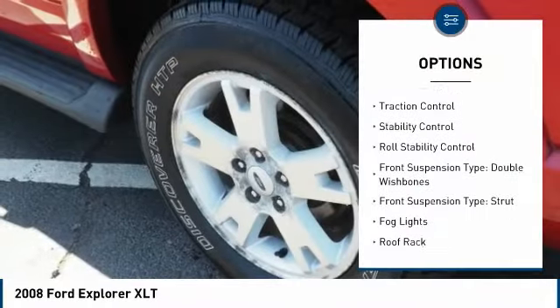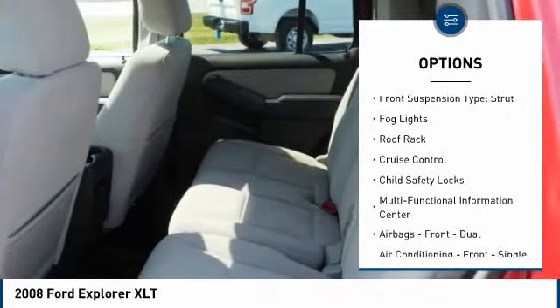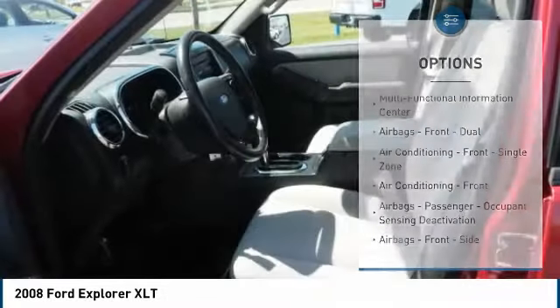Exterior entry lights, traction control, stability control, roll stability control, front suspension type: double wishbones, front suspension type: strut.